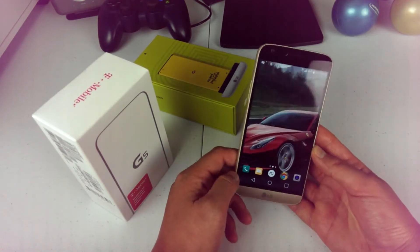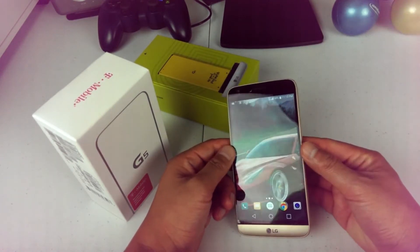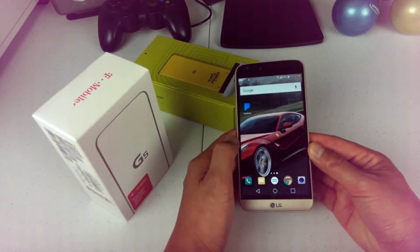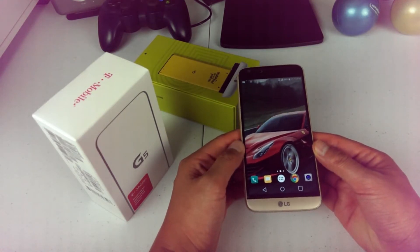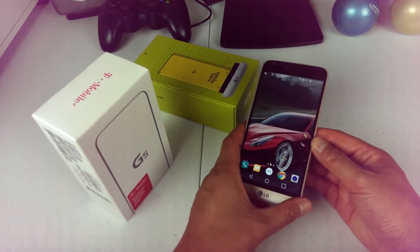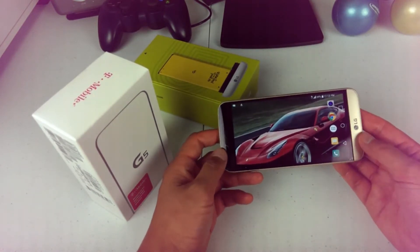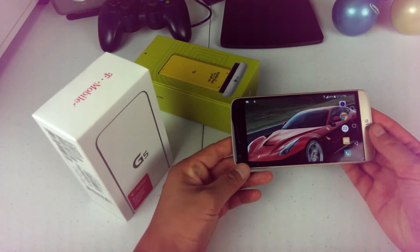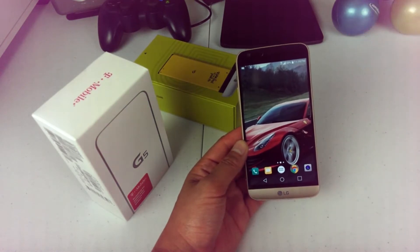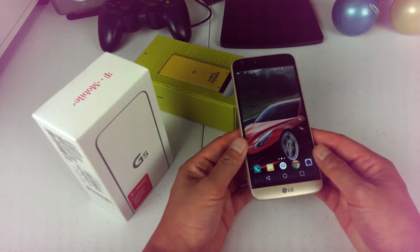First and foremost, one of the things I still really like about this phone is the screen. This is a really high resolution screen — over 550 PPI — it's extremely sharp with great colors. It is a 5.3-inch screen with Gorilla Glass. I really love watching media on this, especially YouTube in widescreen. It's a really spectacular-looking screen, and I have no complaints in terms of resolution or color reproduction.